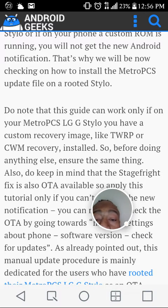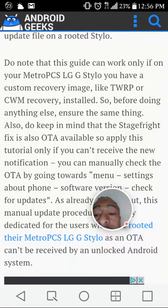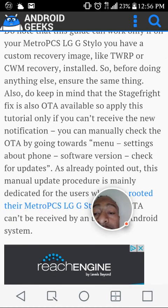So before doing anything else, ensure that the same thing is in place. Also keep in mind that the Stage Fright fix is also OTA available, so apply this tutorial only if you can't receive the new notification. You can manually check the OTA by going to Menu > Settings > About Phone > Software Version > Check for Updates.